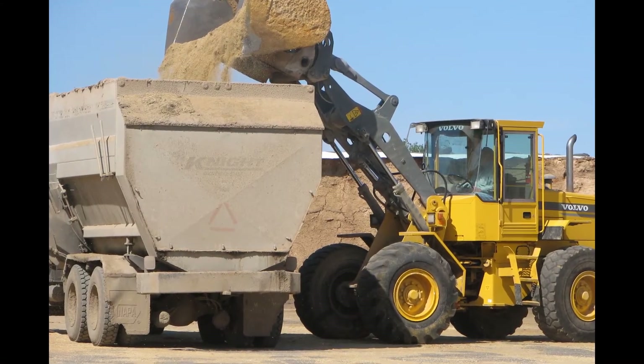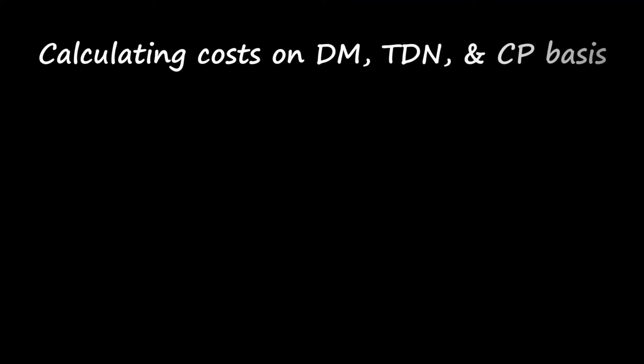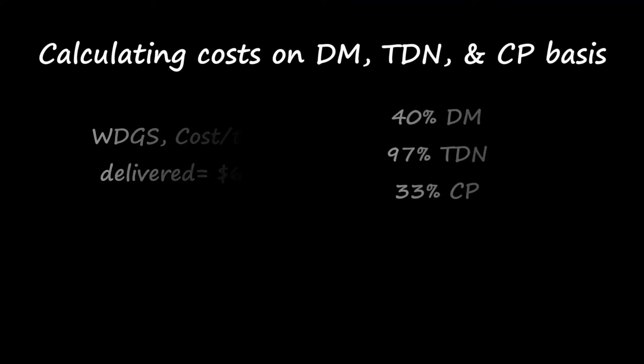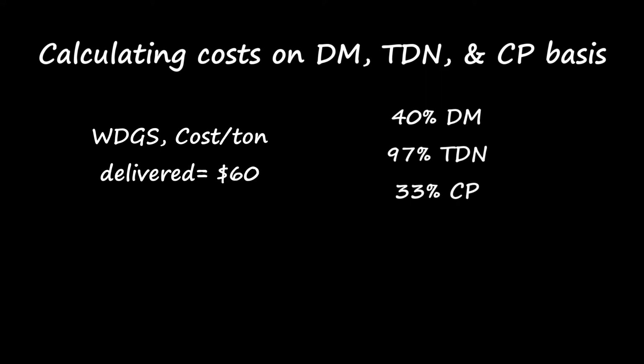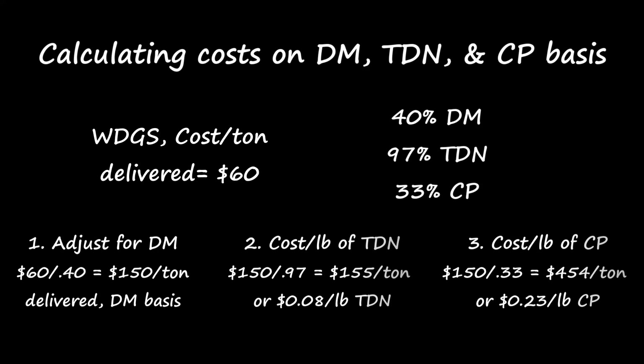The final step requires a little math. We need to calculate the cost per unit of energy or protein on a dry matter basis for each feed option. For example, if you can purchase wet distiller's grains delivered to your farm for $60 a ton, first we need to adjust for the dry matter, and then calculate the cost per ton or per pound of TDN or crude protein. We need to do this for all the feeds we want to compare to find the least cost feedstuff for the nutrient you need to supplement.